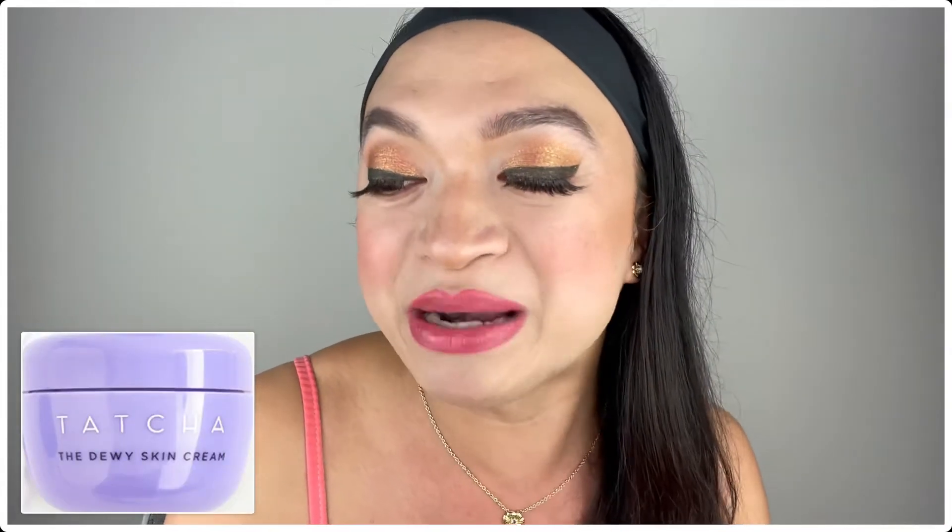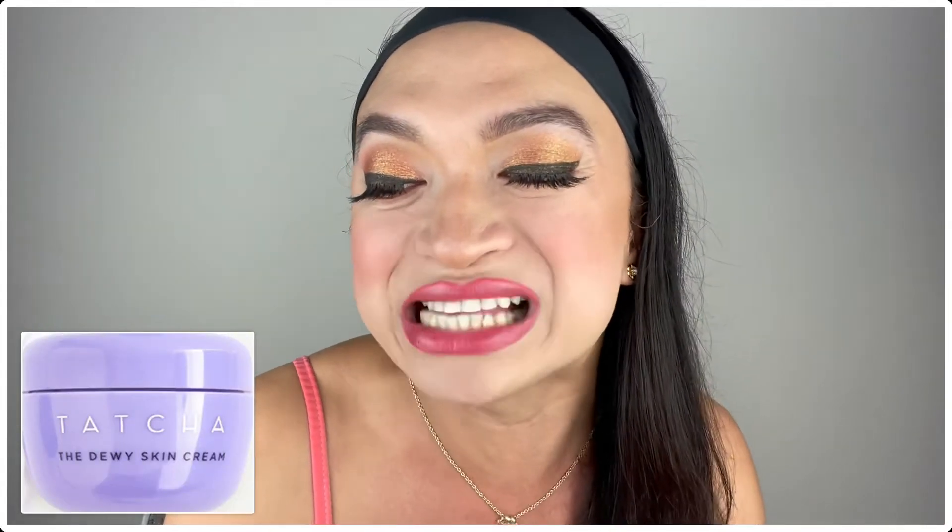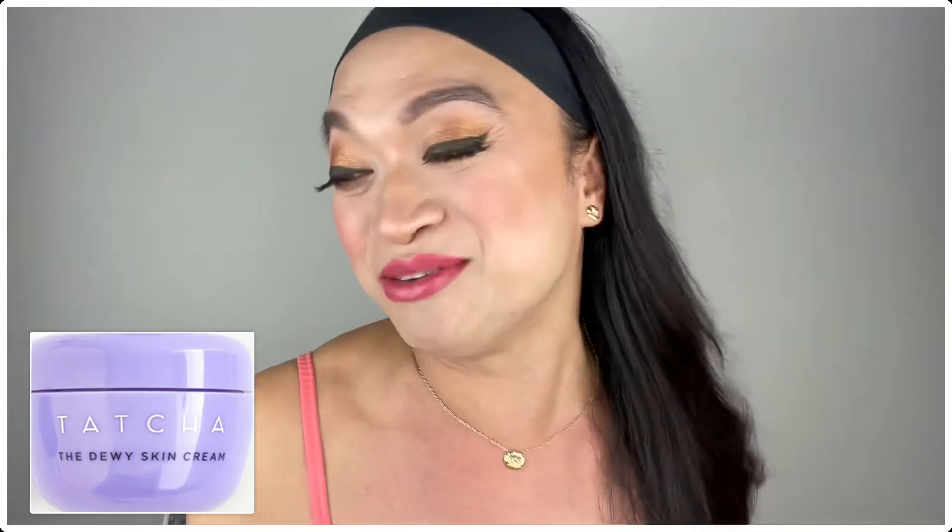Thank you so much, Ipsy! Arigato! Merci beaucoup! Salamat! Because this is my favorite skincare line now in the industry! And this moisturizer has Japanese Purple Rice, which is an ancient rice that is known for its ability to thrive in harsh environments. So whatever weather we have, with this moisturizer, we're good!